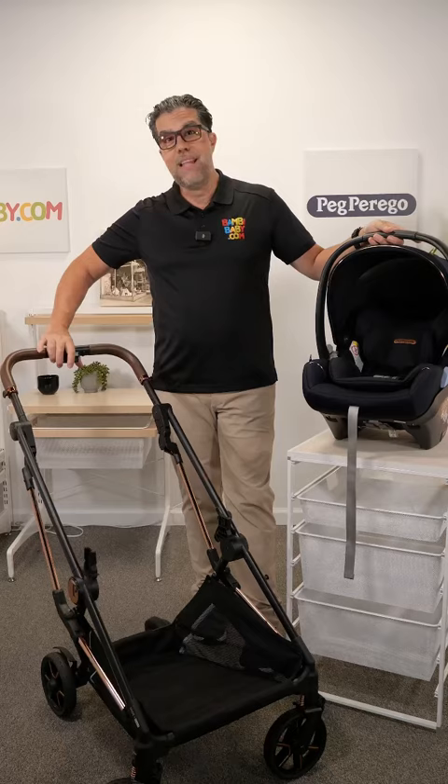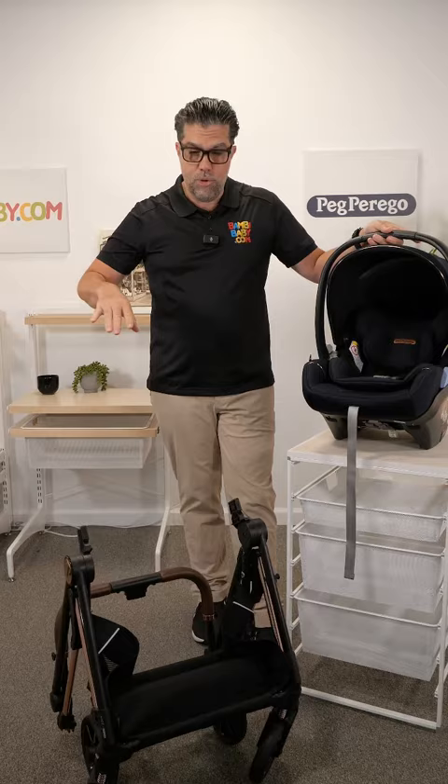And the Vivace Stroller — gravity fold, really nice and unique, very simple to function, and extremely lightweight.